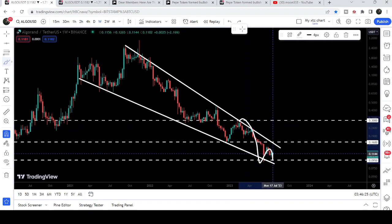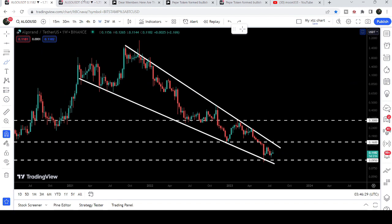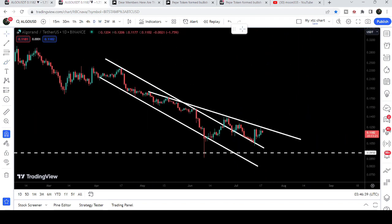Here you can also see that it is forming a double bottom. After this formation of the double bottom, and after breaking out this down channel on the daily time frame chart, I'm expecting that it can soon break out the resistance of this falling wedge pattern.